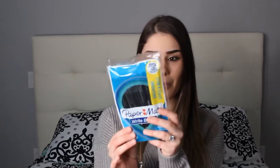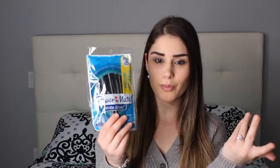Another great name brand at the Dollar Tree is Paper Mate. I needed a new pack of pens and got the classic black pens because you can never have enough. And keeping in the theme of hygiene, I also picked up a new loofah — you should always be replacing those.